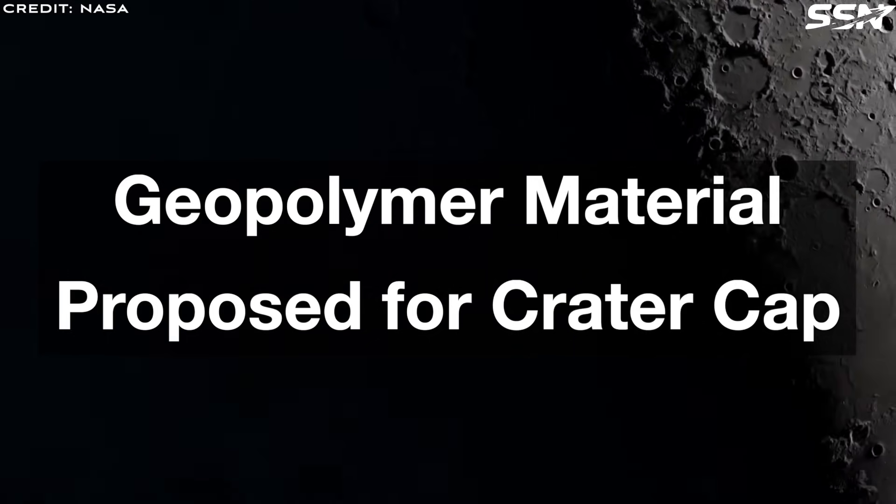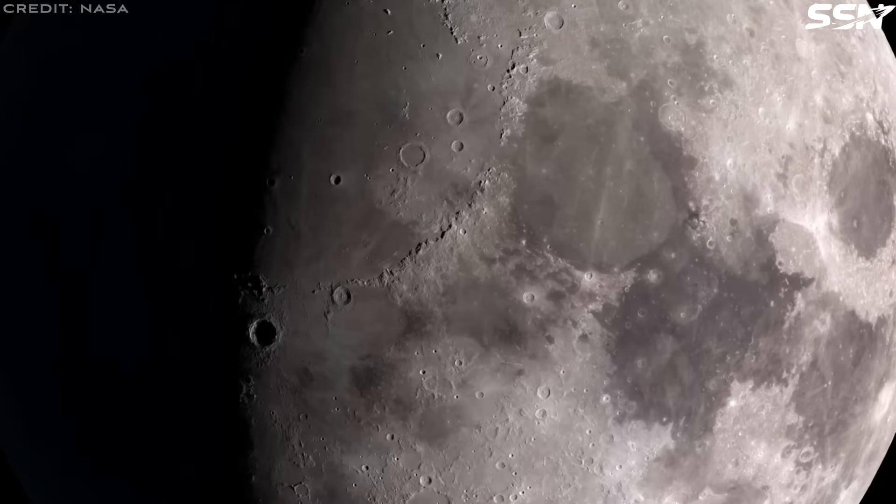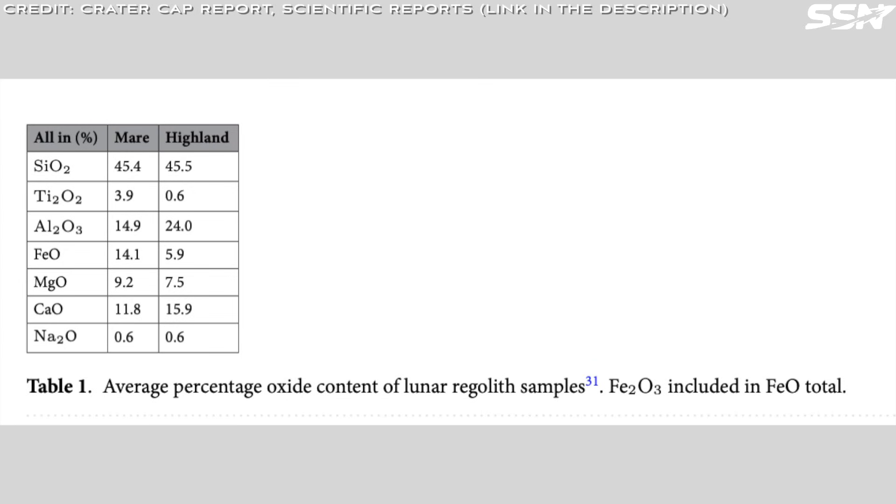The team proposes a geopolymer material for the crater cap. Unlike polymers, which consist of organic compounds with long carbon-based chains such as polyethylene, geopolymers are inorganic, relying on a backbone of aluminosilicate, which gives greater thermal stability, making them more suitable for harsh environments like the moon's surface. The geopolymer has similar mechanical properties to cement concrete. Lunar regolith consists of an average of 45% silicon oxide by weight, so the necessary precursor chemicals are available in large quantities on the moon's surface.